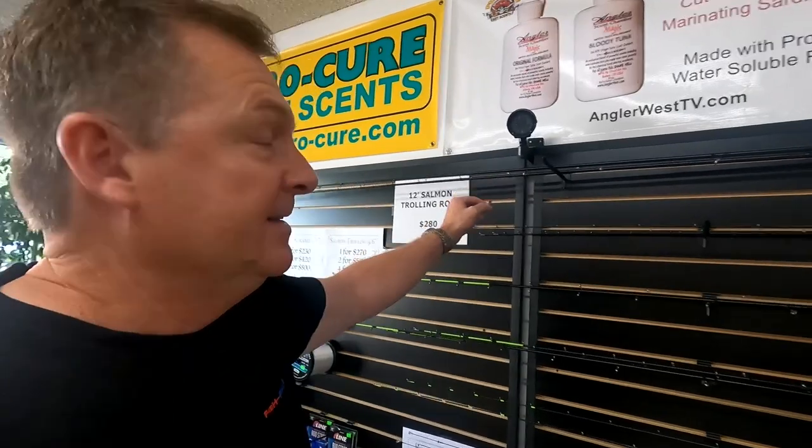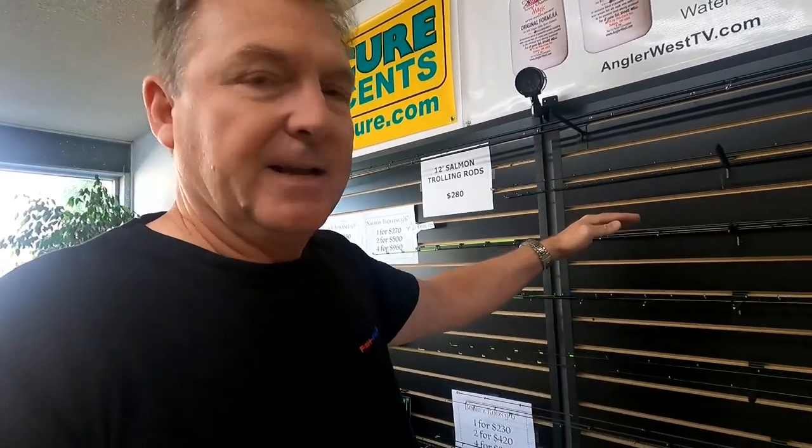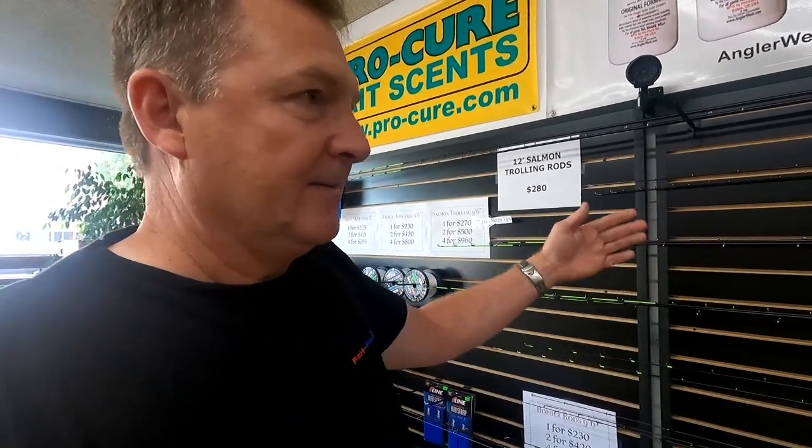I've got some 12-foot salmon rods here. These are the 360-style trolling rods, and then also 10.5-foot and 9.5-foot. So these are the 12-footers, which would go on your bow. You want to hang 16 to 20 ounces of lead off your bow and keep things spread out — that's the rod that's going to do it for you. They're really awesome. And then the 9.5 and 10.5-foot are your standard trolling rods.